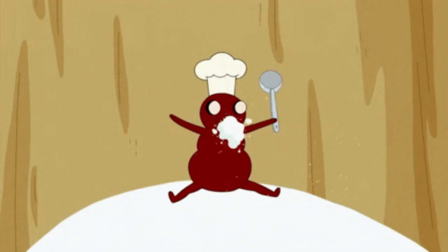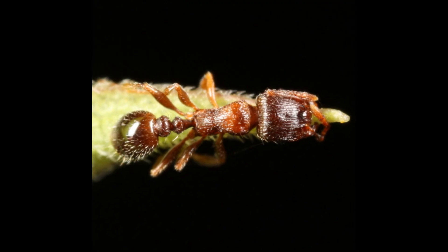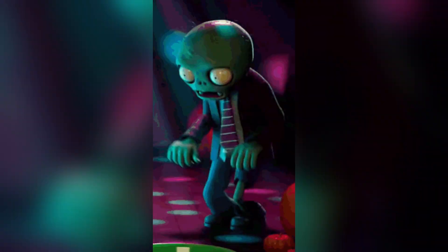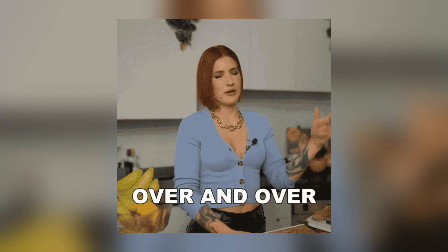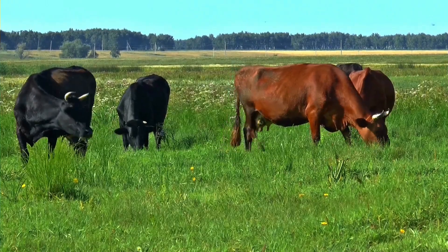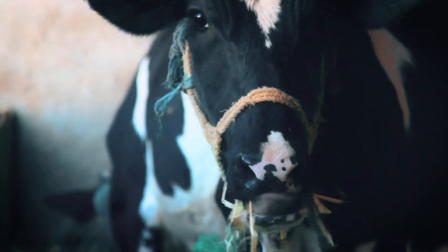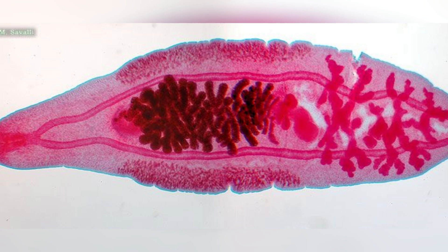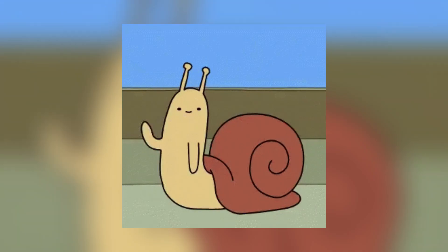Once the worm reaches the ant's brain, it takes control of the ant's motor functions, making it climb to the tip of a blade of grass and clamp down with its jaws. The parasite controls the ant like a puppet, making it climb and lock onto grass over and over. This goes on until a cow or sheep eats the grass along with the ant. The cow or sheep becomes the third host, where the parasites multiply. Eventually the cycle comes full circle as the eggs are excreted in the host's feces, ready to be consumed by another unsuspecting snail.